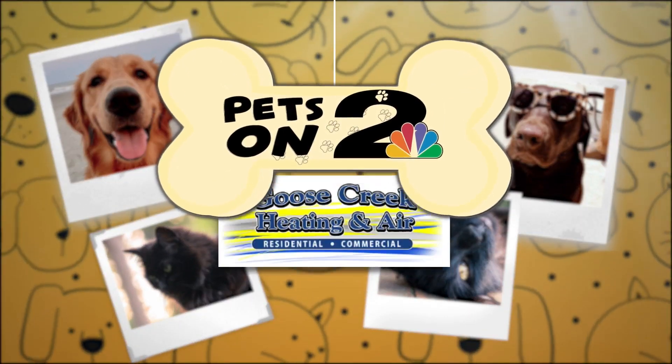Monday's Pets on 2 is sponsored by Goose Creek Heating and Air. Welcome to Pets on 2. Today we have our friends from Berkeley Animal Center and we're meeting a new lady.